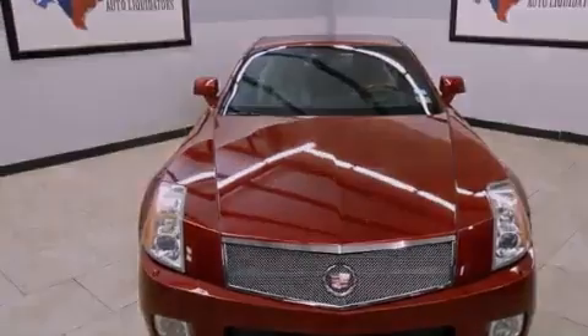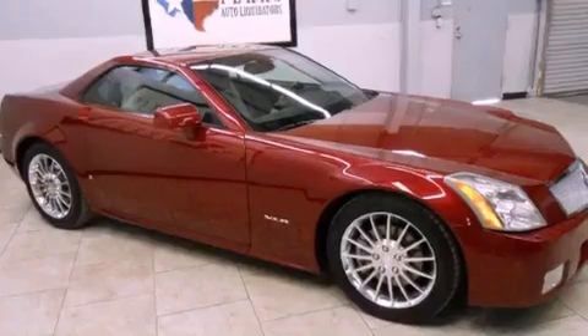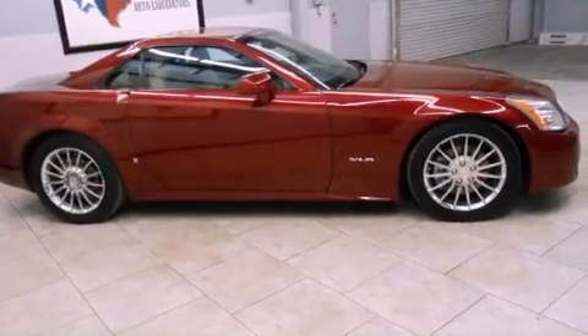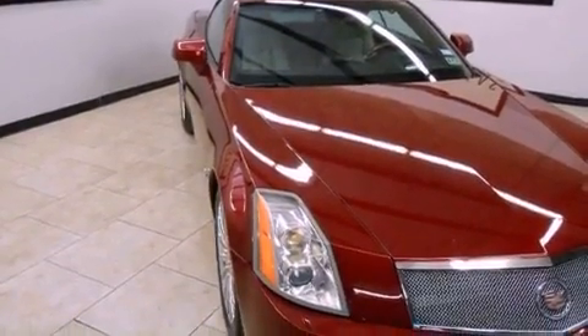Features include XM satellite radio, a low tire pressure indicator, cruise control, leather seats, variable valve timing, fog lamps, stability control, OnStar, a power driver's seat, and the navigation system will help you get from point A to point B on time.